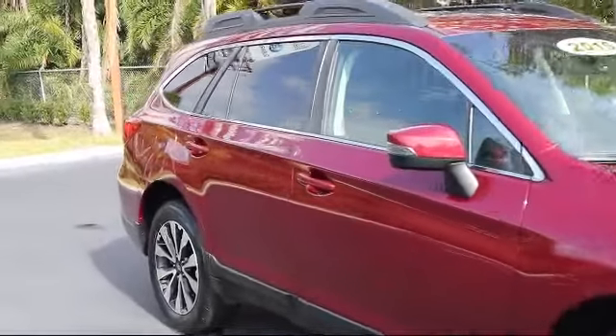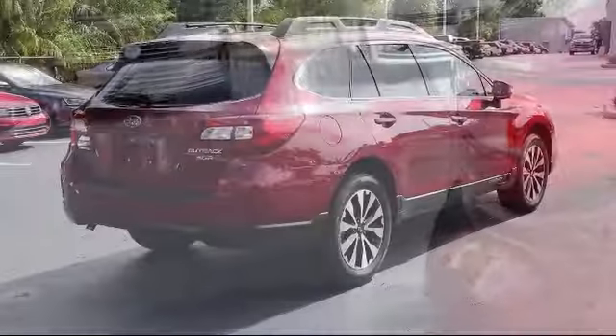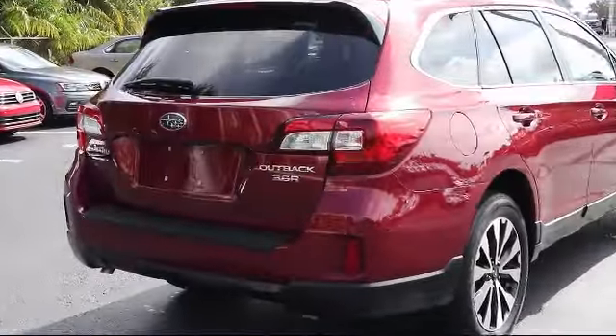It also features fog lights, anti-lock braking, power door locks, brake assist, and tilt steering wheel, and has less than 35,000 miles on the odometer.